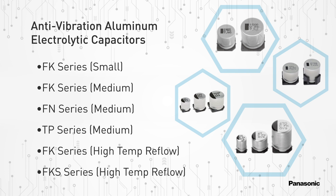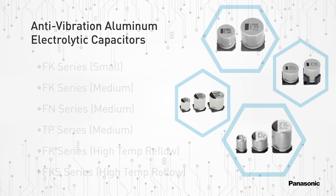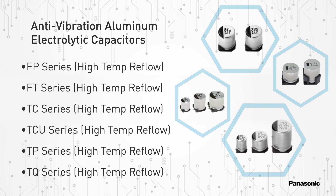FK series small and medium type; FN and TP series medium types; FK and FKS series high temperature reflow types; and the FP, FT, TC, TCU, TP, and TQ series high temperature reflow types.